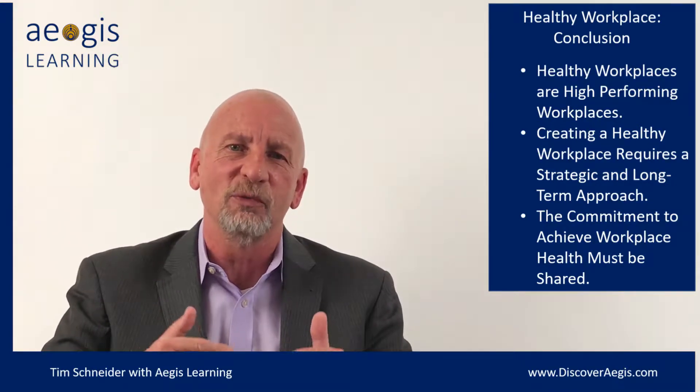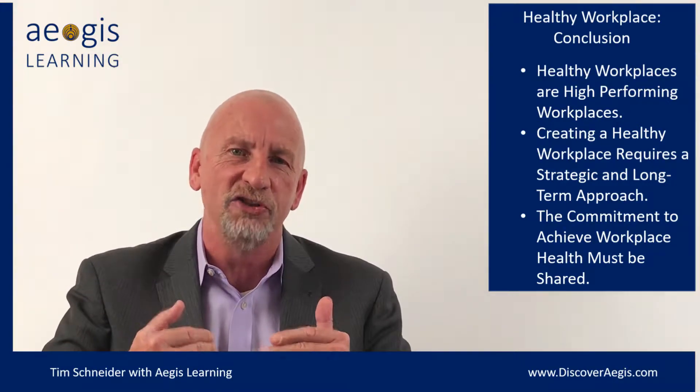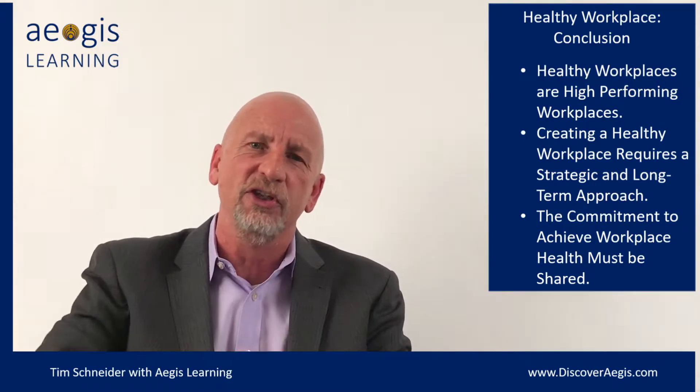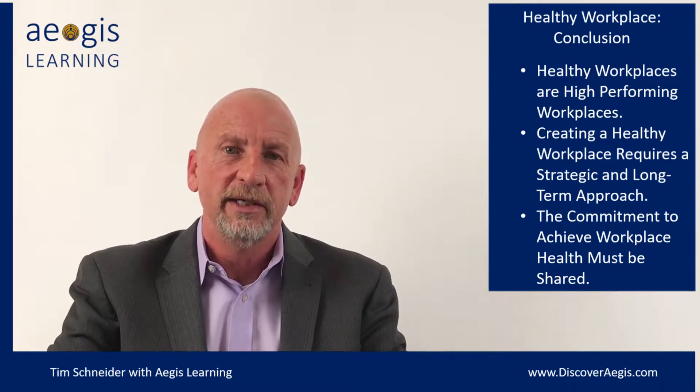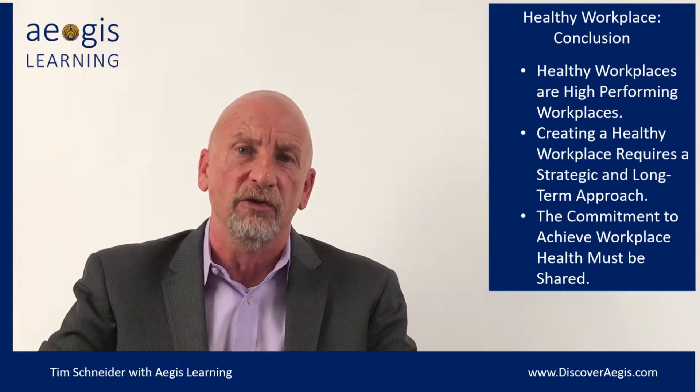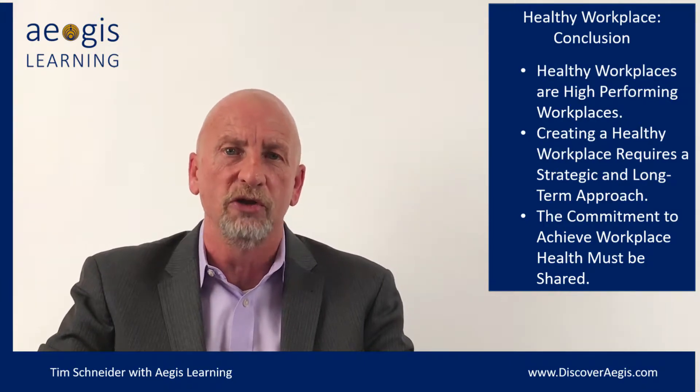A healthy workplace requires a strategic and highly tactical approach to managing a lot of multiple facets in an organization. I know that sounds a little overwhelming, but there are a lot of pieces associated with creating a truly healthy workplace.